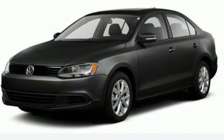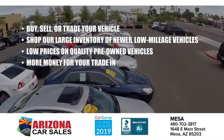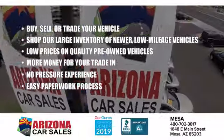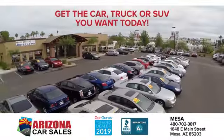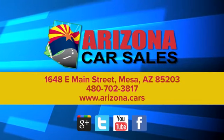Driving is believing — test drive it today. At Arizona Car Sales, the price you see is the best upfront price, and you don't have to negotiate for it. Get the car, truck, or SUV you want, and experience the Arizona Car Sales difference today.